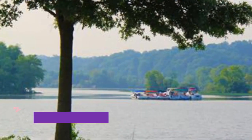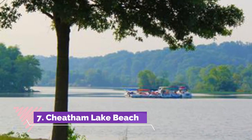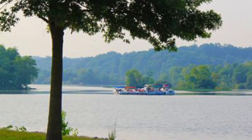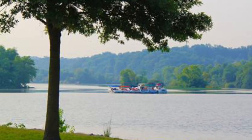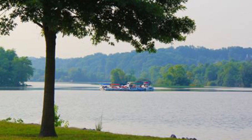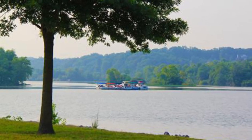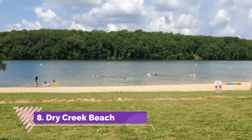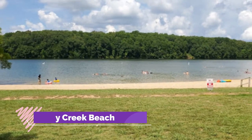Number seven: Cheatham Lake Beach. Cheatham Dam Right Bank Recreation Area is an open grassland park setting along the mighty Cumberland River, just a 30-minute drive to Nashville, featuring many recreational amenities. Cheatham Lake Beach helps set the mood for rest and relaxation.